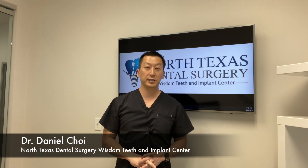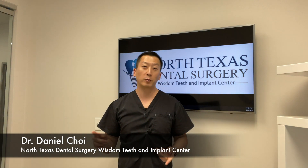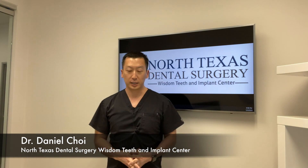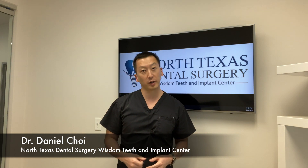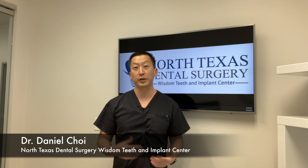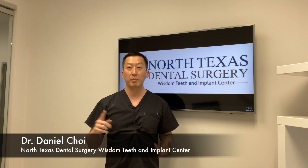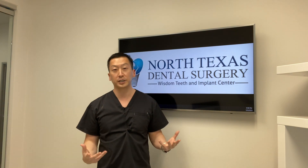Hey everybody, this is Dr. Daniel Choi here from North Texas General Surgery Wisdom Teeth and Implant Center. I wanted to create a video to answer some of your questions about wisdom teeth swelling. Some of you are probably going to get your wisdom teeth removed, or already got them removed, and you're wondering: is this swelling normal, how long is it going to last, or how do I minimize some of that swelling? All great questions.